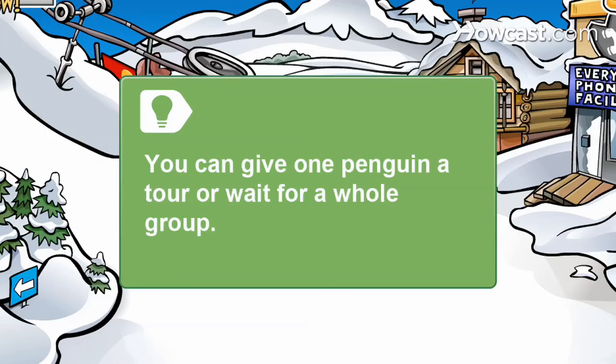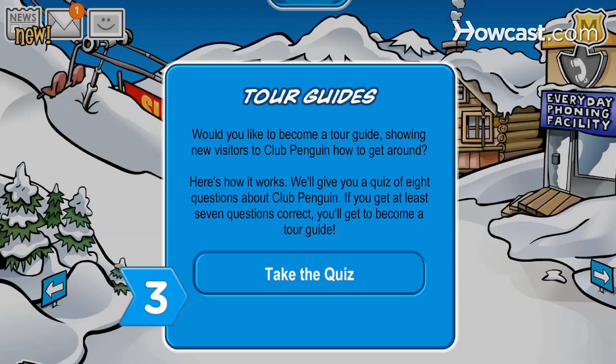When you're a tour guide, you can give one penguin a tour or wait for a whole group. Step 3: Take the quiz you are given after clicking on the tours booth.